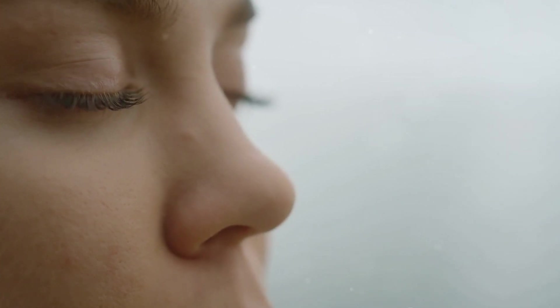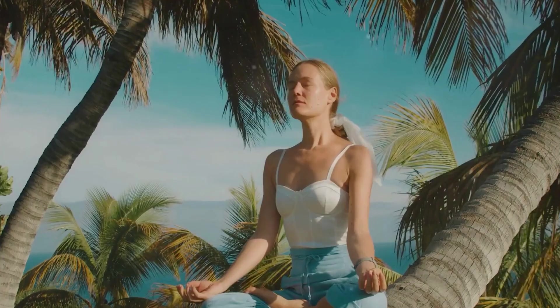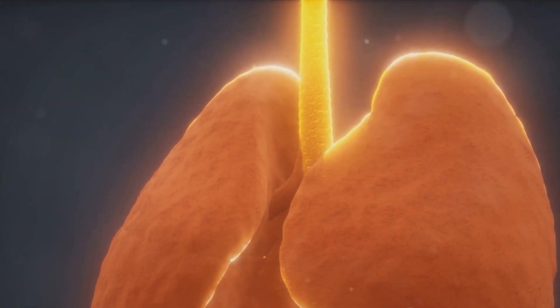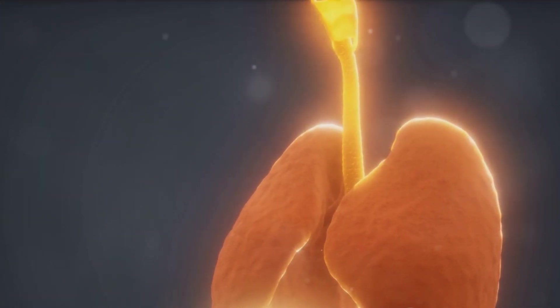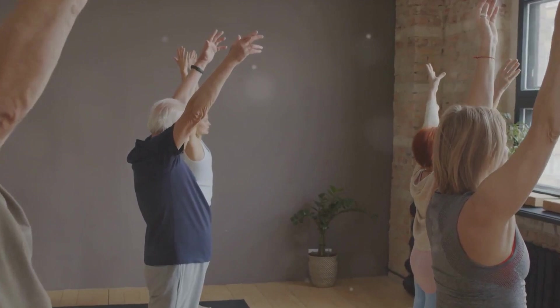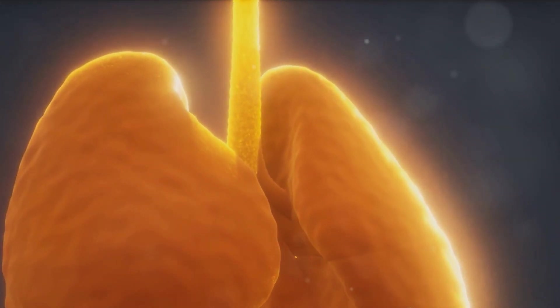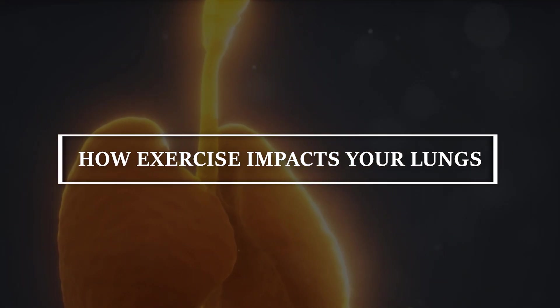Today we're taking a deep breath and plunging into a topic that's as vital as the air we breathe. We're exploring the fascinating changes that occur in our lungs when we exercise. It's a journey that will take us from the very basics of lung function to the long-term benefits of regular exercise. We'll also be sharing some top tips on how to maximize your lung health through exercise.